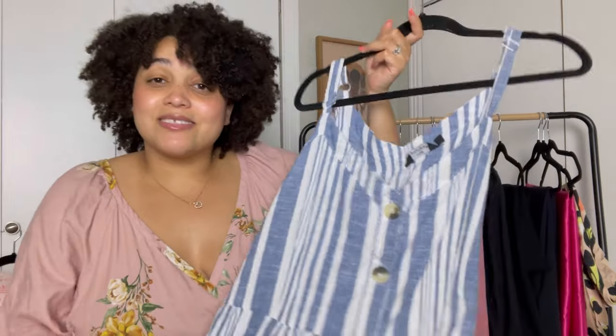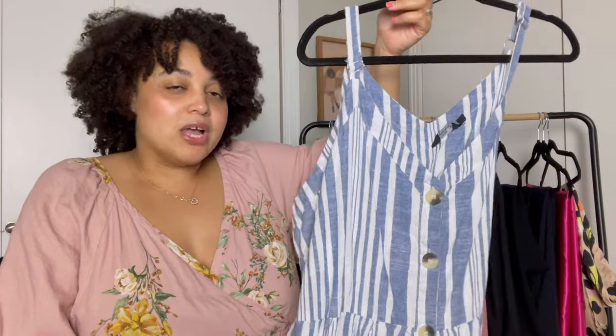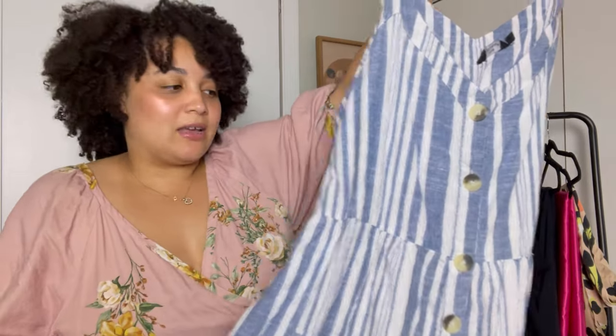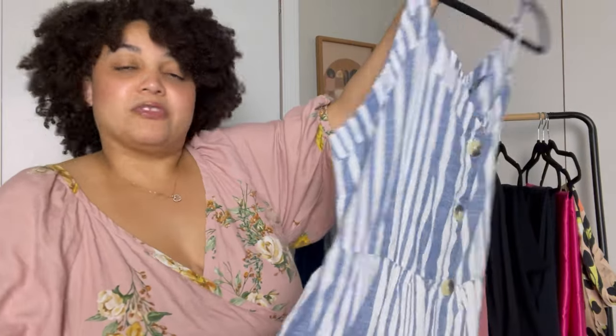You might recognize this dress from my thrift haul that I did maybe a week or so ago. I really want to alter this dress — take it apart, dissect it, make it something smaller or totally different. We'll just see what happens, but this is the goal for this month.